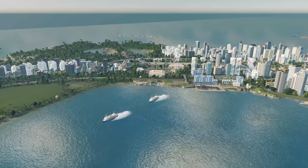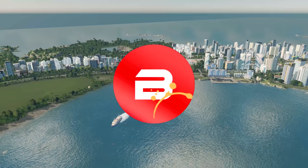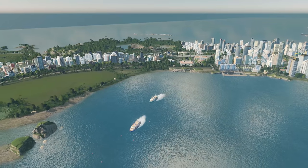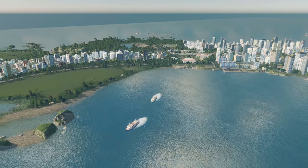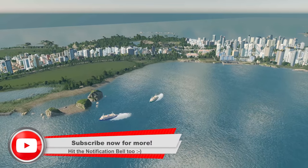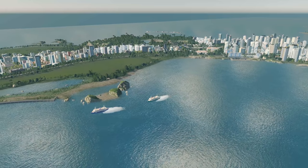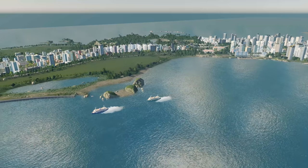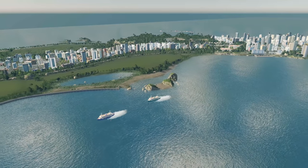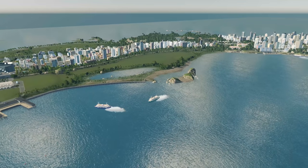Hello everybody and welcome back to the next episode of City Skylines with me Biffa. Here we are in the city of New Tealand and today we are going to be adding some fantastic builds and expansions to this area coming up on the left. We've got our new transit hub and I'd really like to beautify and add in some buildings that our citizens just can't help but come and visit.